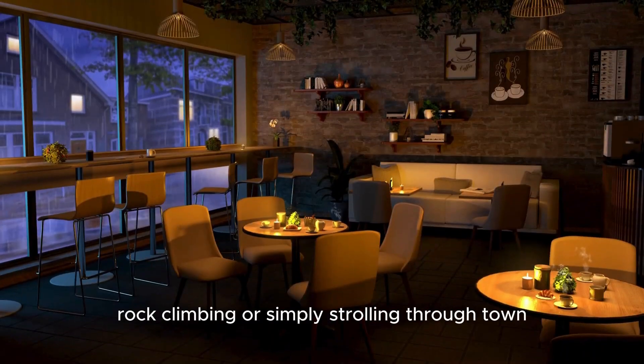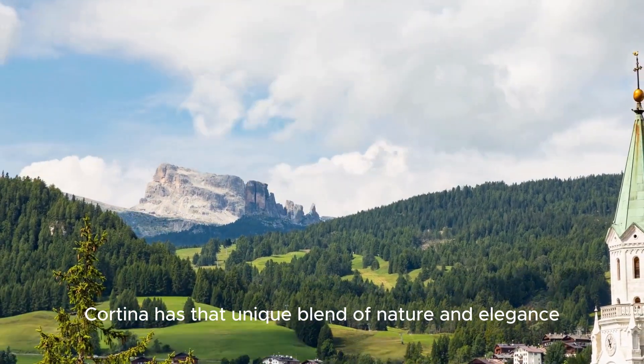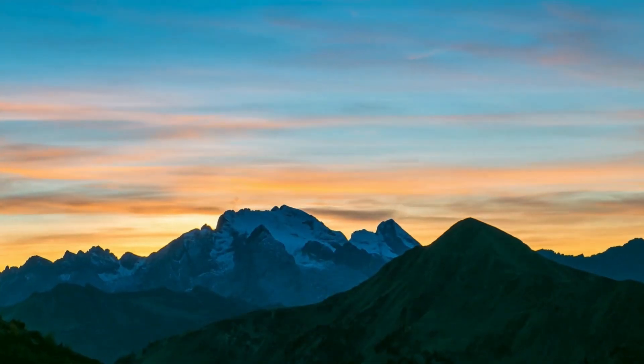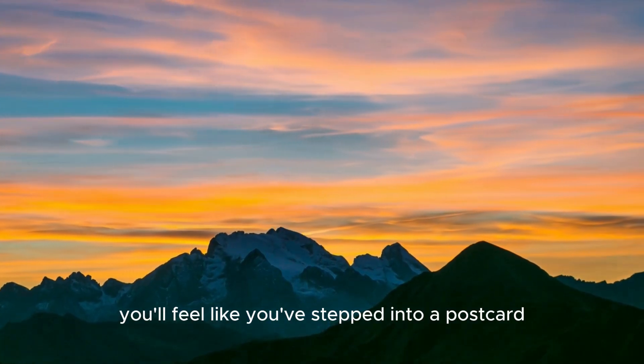Even in summer, there's plenty to do, whether it's hiking, rock climbing, or simply strolling through town. Cortina has that unique blend of nature and elegance, making it a standout destination in the Dolomites. You'll feel like you've stepped into a postcard.